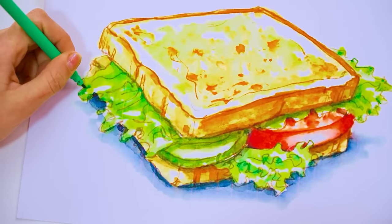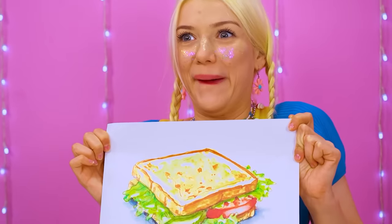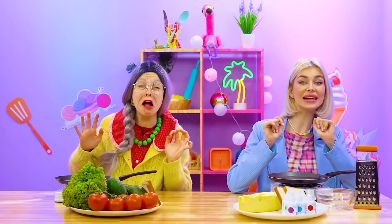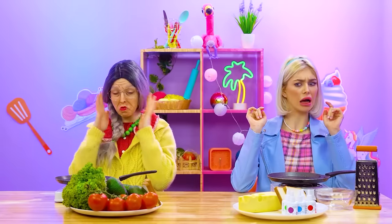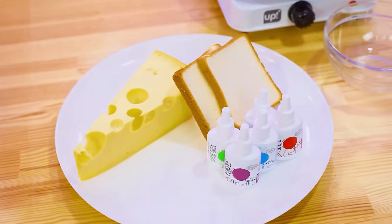Oh yeah, I'm the best cook in the world! Cool sandwich — I'm ready for lunch, baby! Grant, let's make some culinary waves! Veggies! Bread! Chips! Colors!